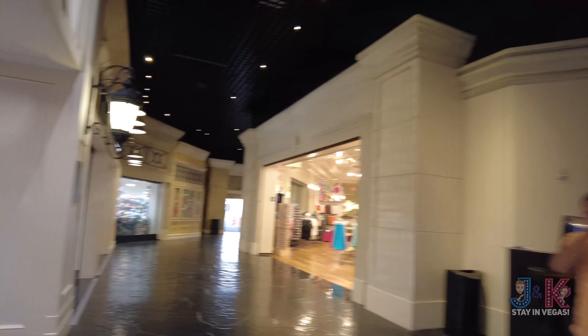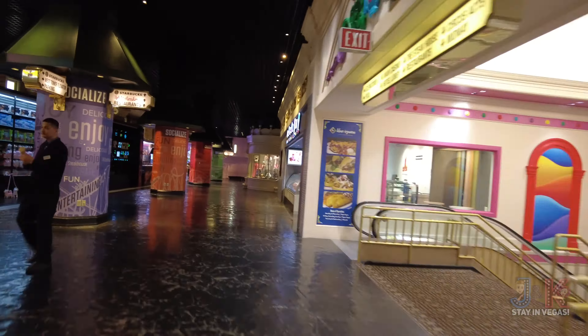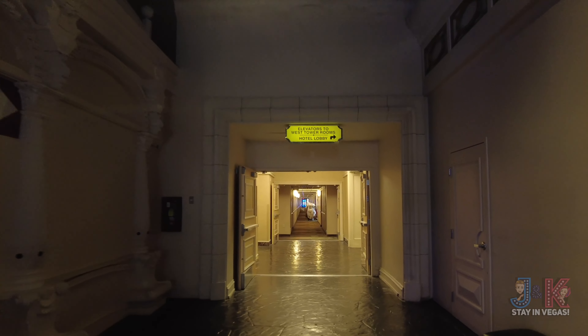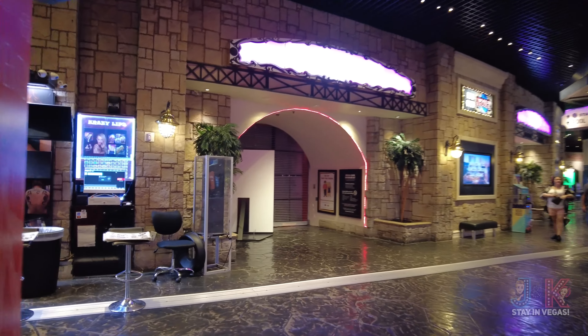Skyrise Manor, Starbucks, restaurants and pool. Hey folks, if you're enjoying this video, now would be a good time to hit that subscribe button and thumbs up for J&K Stay in Vegas. Coming up here, see the signage for Starbucks down here? There's currently only one Starbucks. Down here to the left will connect you to the parking garage, so if you are driving in there's a convenient way to get in. They've got this little Vegas Manga shop, and there's a gelato place here. West Tower and Hotel Lobby elevator access is down this hallway.